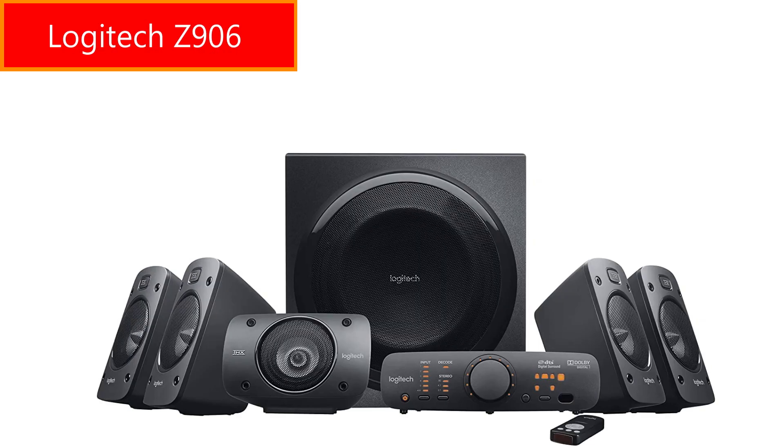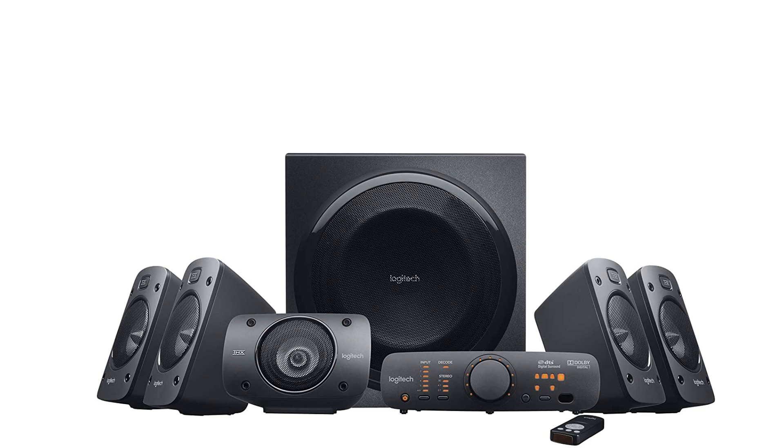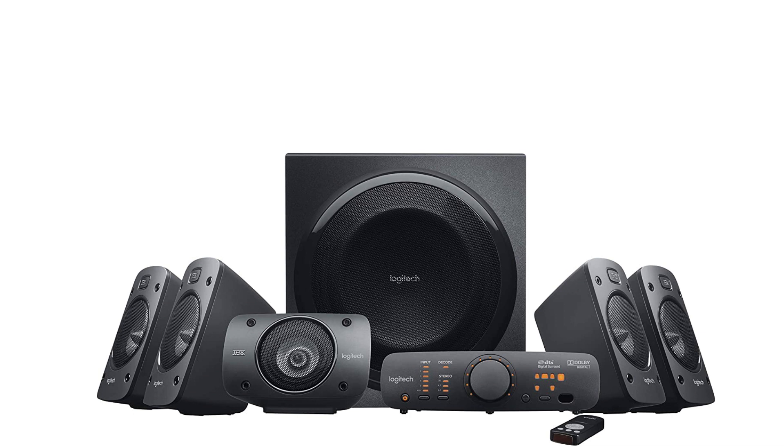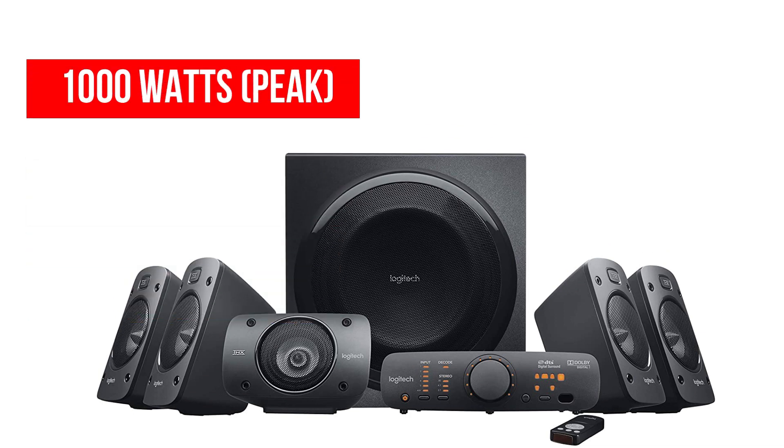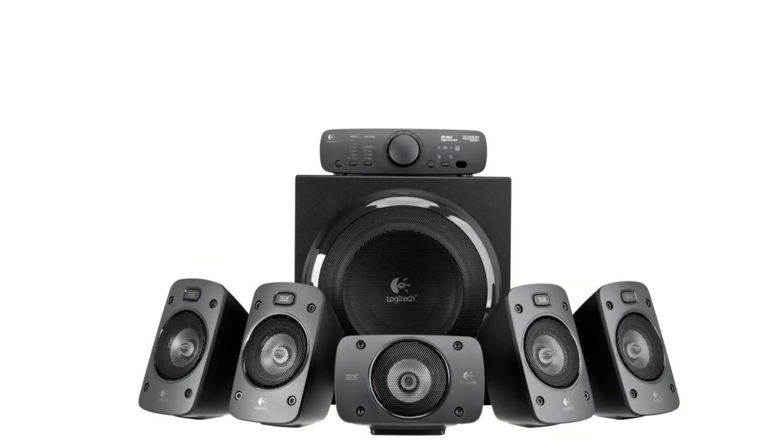Finally, the home theater I absolutely love is the Logitech Z906. I have been using this model for over a year now and have made multiple sound test and unboxing videos for it — you can click the 'i' button to watch those. This model produces 1000 watts peak and 500 watts RMS sound output, which is so powerful that I hardly ever used more than 50% of the volume or 60% of the bass. It generates so much sound pressure that you would not even hear the person sitting next to you — just like in an actual theater.